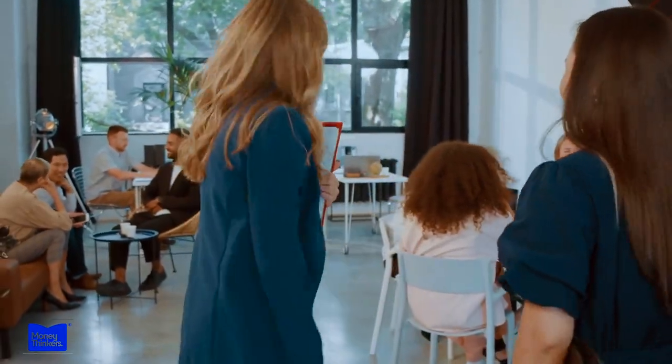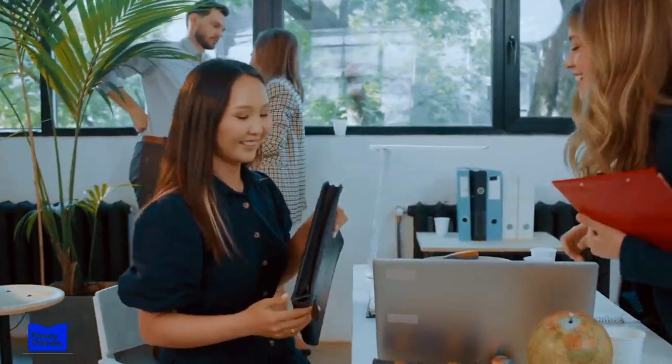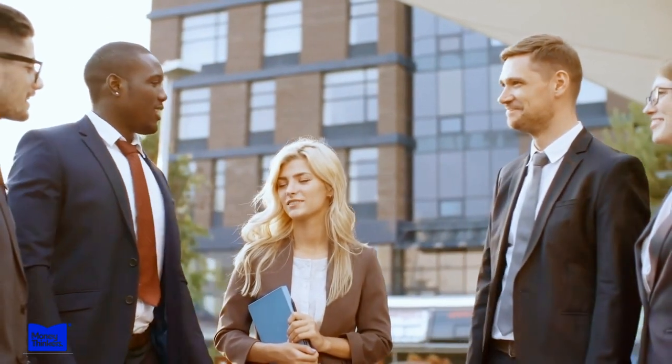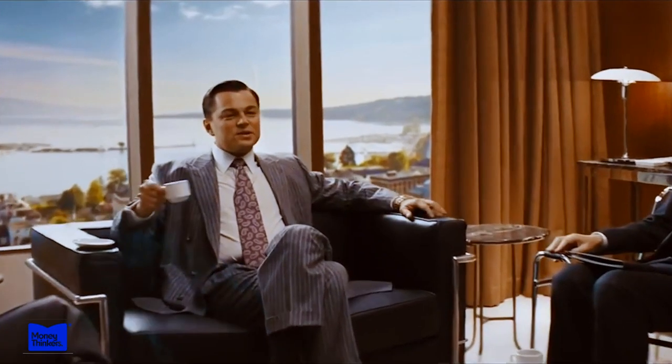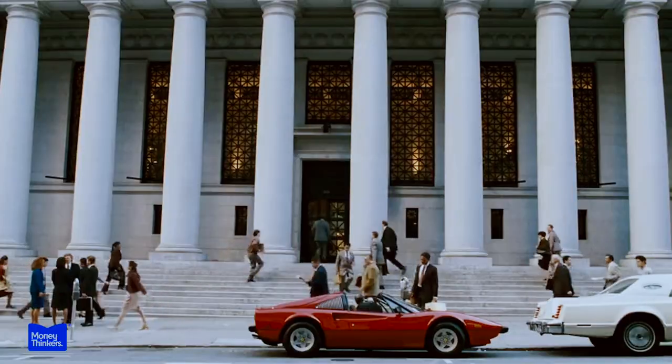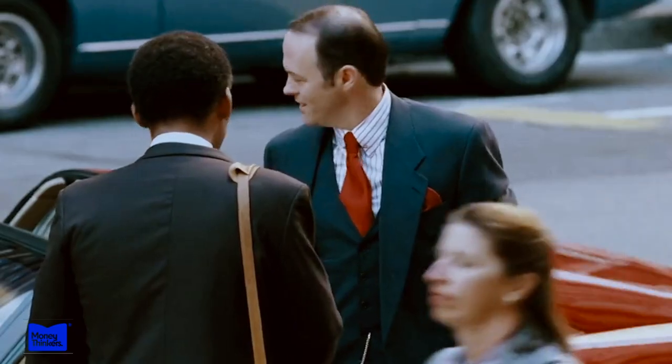Ferrari also has a unique approach to customer service, offering owners access to a team of dedicated technicians and specialists always available to assist with any questions or concerns. What makes the Ferrari community so exclusive and special is a combination of the brand's rich history, commitment to excellence, and tight-knit community. For Ferrari owners, the brand is more than just a car — it's a way of life. Being a part of the Ferrari community means belonging to a family of passionate enthusiasts connected to a brand that represents excellence and a rich heritage.